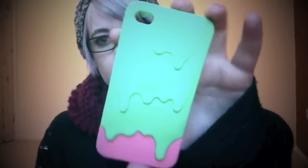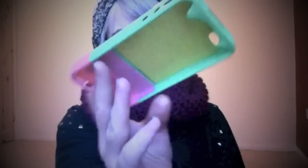I also got myself a new phone case which I thought was really cool. This was like £1.50 from Hong Kong. Pretty standard.